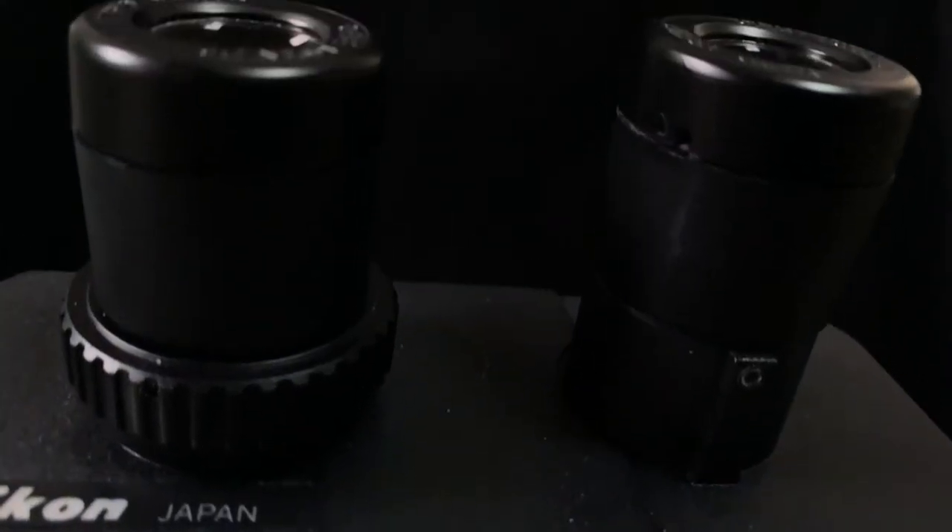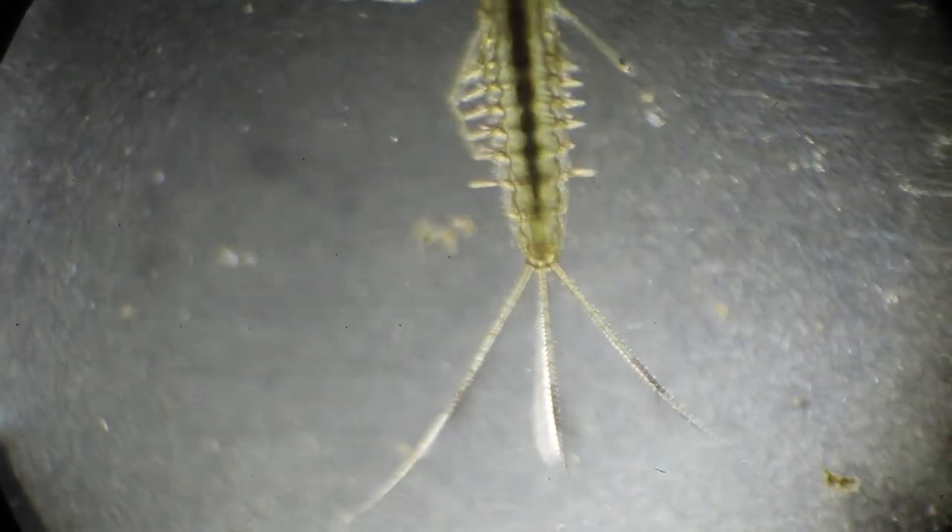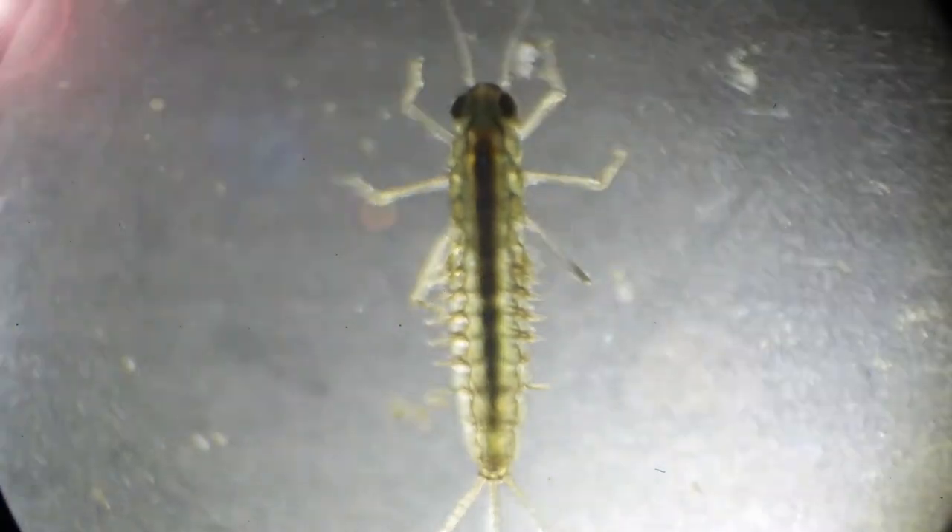This underwater creature is not at all what most might connect with damselflies or dragonflies, and yet 95% of their life cycles are spent in this form. Distinguishable from their dragonfly counterparts by three large fin-like gills on their abdomens used for breathing and locomotion, the damselfly larvae will stay in this state, molting continuously until it's ready to emerge from the water.